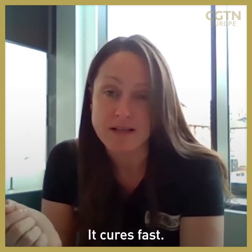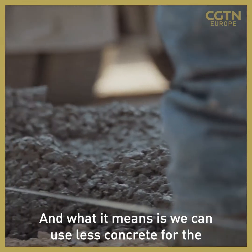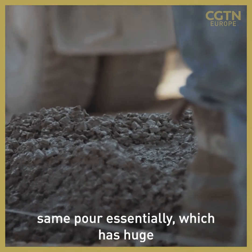It cures fast, it gets early strength gain. What it means is we can use less concrete for the same pour, essentially, which has huge implications, obviously, with sustainability and CO2.